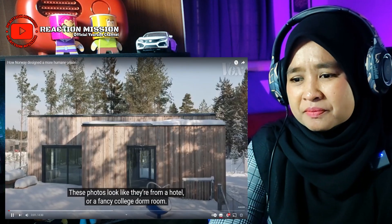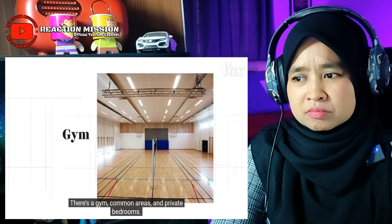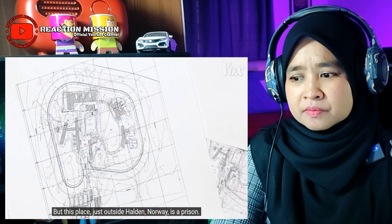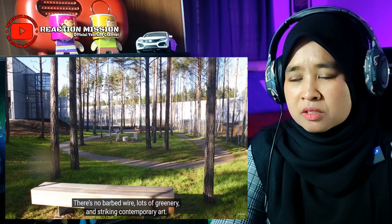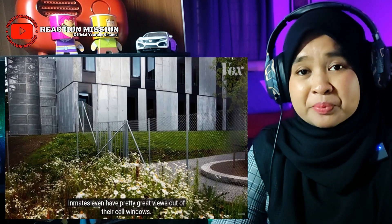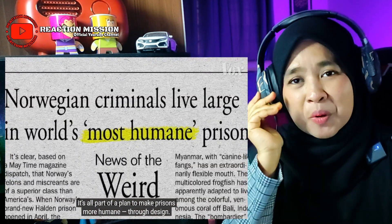These photos look like they're from a hotel or a fancy college dorm room. There's a gym, common areas, and private bedrooms. Oh, nice! But this place, just outside Halden, Norway, is a prison. Oh my goodness! Lots of greenery and striking contemporary art — inmates even have pretty great views from their cell windows.